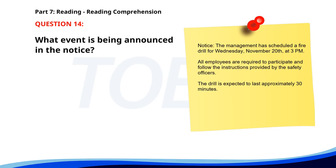Number fourteen. Notice: the management has scheduled a fire drill for Wednesday, November 20th, at 3 p.m. All employees are required to participate and follow the instructions provided by the safety officers. The drill is expected to last approximately 30 minutes. What event is being announced in the notice? A. A safety meeting. B. A fire incident. C. A fire drill. The correct answer is C: A fire drill.